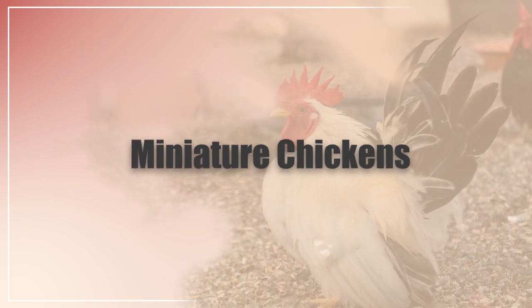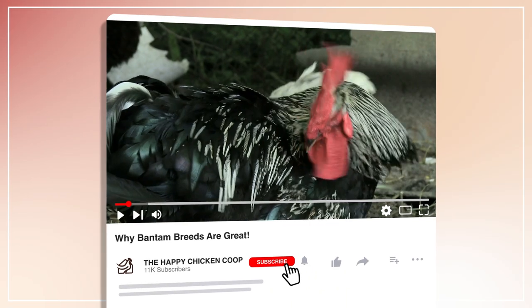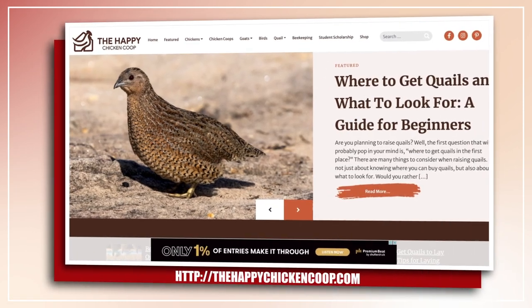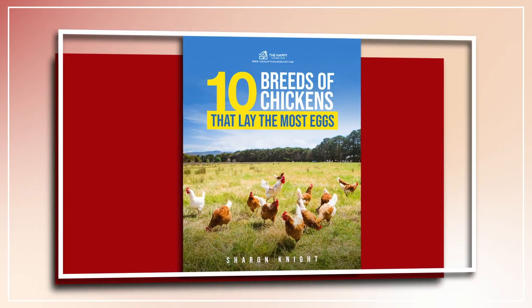Before I get into that, please be sure to like the video and subscribe to the YouTube channel. Also be sure to subscribe to our website, thehappychickencoop.com. If you subscribe using the link in the description, you'll receive a free ebook on the 10 best egg-laying chicken breeds.